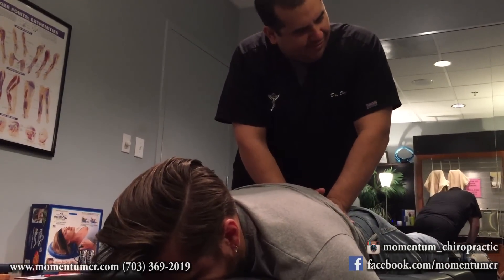To answer a few questions from previous YouTube viewers — hypertonicity, or hypertonic muscles, simply means tight muscles. A muscle that has trigger points or knots inside it. We relieve those through chiropractic adjustment and soft tissue work.